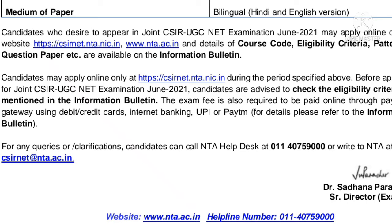The medium of the paper will be Hindi and English. You can go through the website given here for details of Course Code, Eligibility Criteria, and Pattern of the question paper.